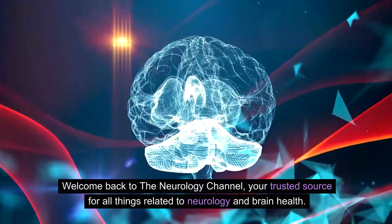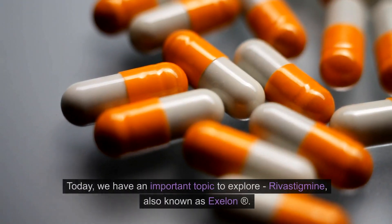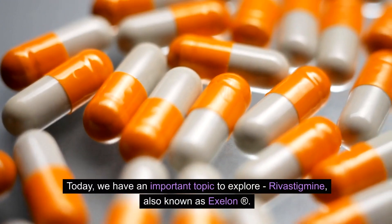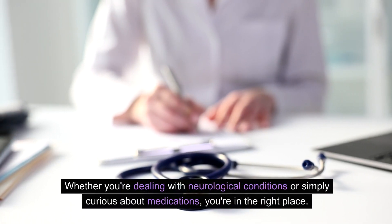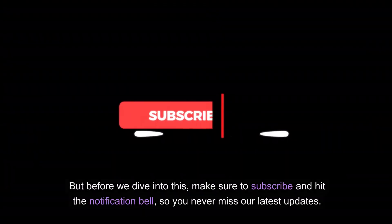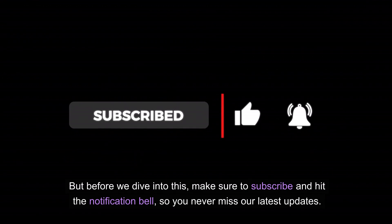Welcome back to the Neurology Channel, your trusted source for all things related to neurology and brain health. Today we have an important topic to explore: rivastigmine, also known as Exelon. Whether you're dealing with neurological conditions or simply curious about medications, you're in the right place. Make sure to subscribe and hit the notification bell so you never miss our latest updates.